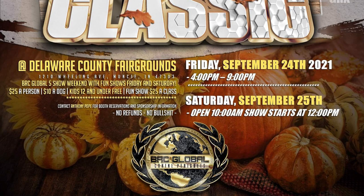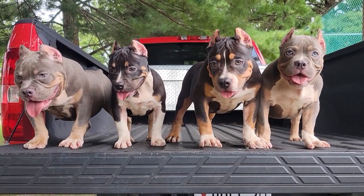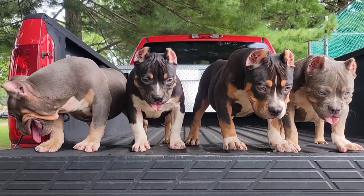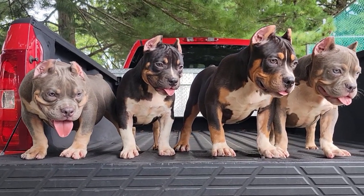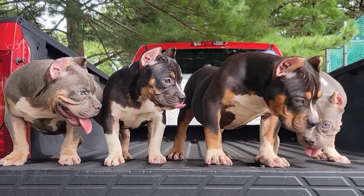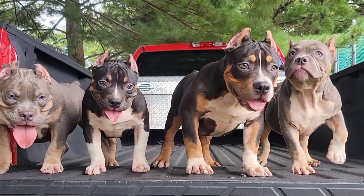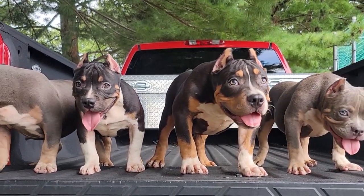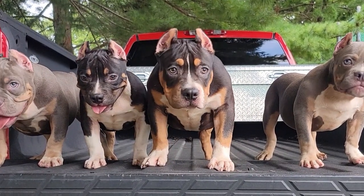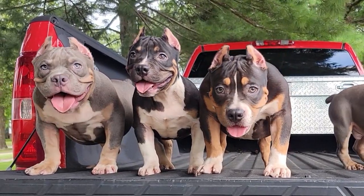Now let's get into the footage. Allow me to introduce you to the Baby James and Mia pups at a little over 12 weeks old. We have seven pups in total off this litter. Right now what you're looking at is four of the pups — three of these are males, and that little black tri female in the middle is going to be the only female. We split these pups in half, so we'll be showing you the other three later in the video.